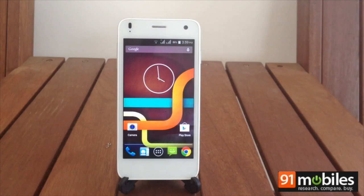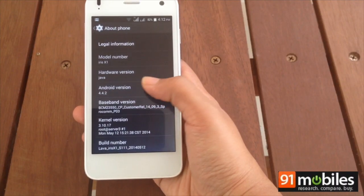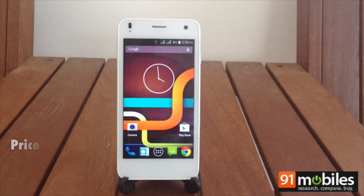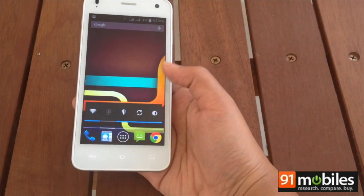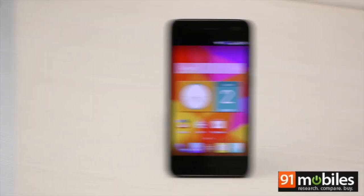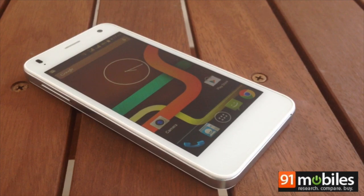The Lava Iris X series of devices is aimed at bringing an Android KitKat experience to budget smartphone users. The first handset to be launched in this range is the Lava Iris X1. With a price tag of Rs 7,999 and an impressive set of specifications, the phone looks all set to take on the Moto E and Micromax Unite 2. So how does it perform in real life? Let's take a look.